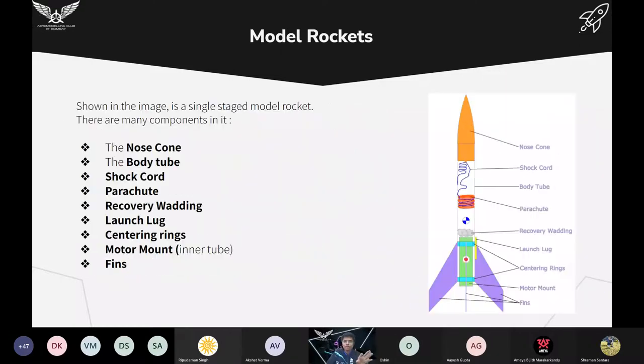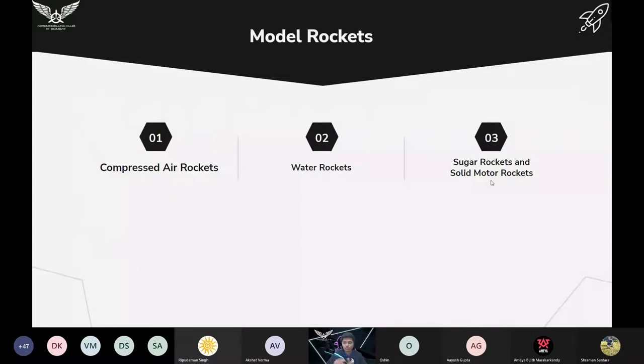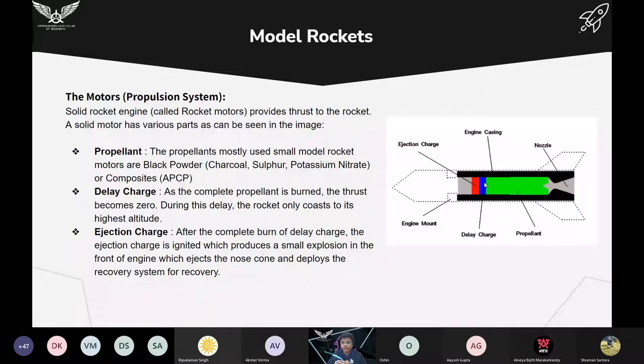We are mainly talking about solid motor rockets because what you will be building in the software will be solid motor rockets — not water, compressed air, or sugar rockets. The solid motor is the solid rocket engine. This is its structure: the engine casing protects the outer elements and keeps the propellant together. We also have the nozzle, propellant, delay charge, ejection charge, and engine mount.